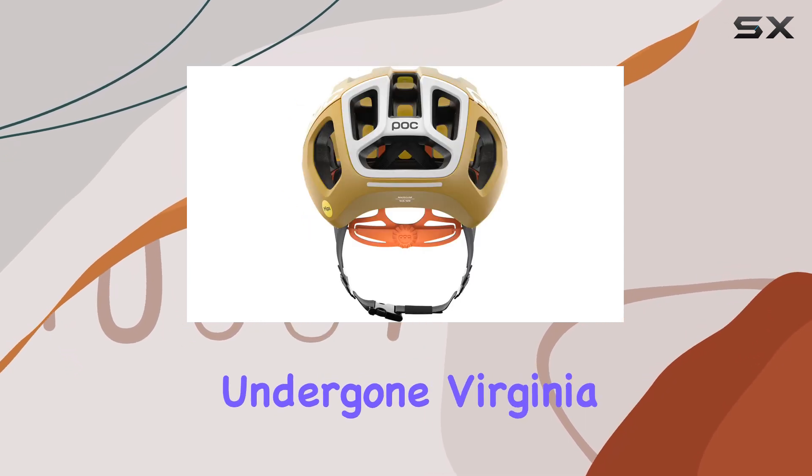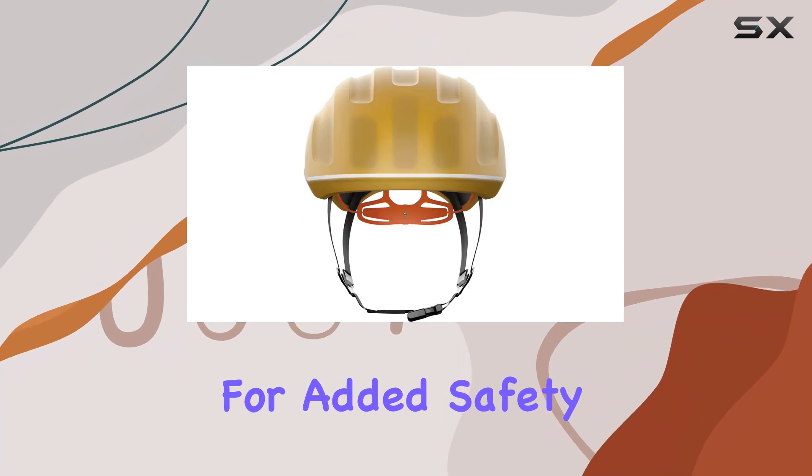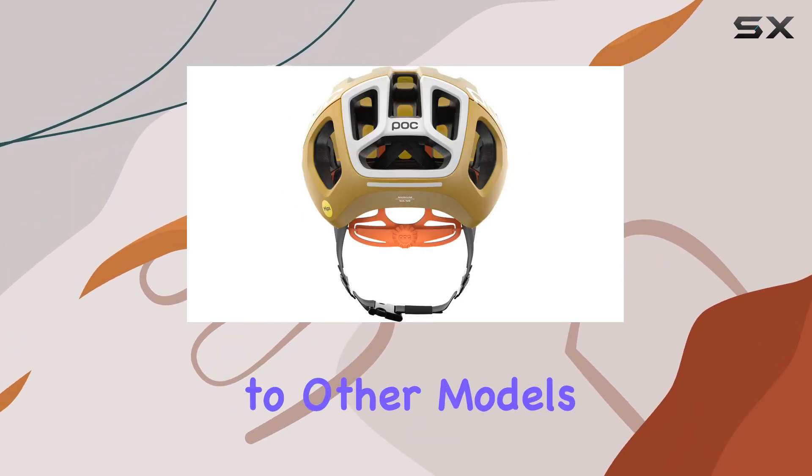While this helmet hasn't undergone Virginia Tech testing, it does feature the renowned MIPS technology for added safety. However, it's important to note that the wind tunnel performance wasn't impressive, with a slower time compared to other models.